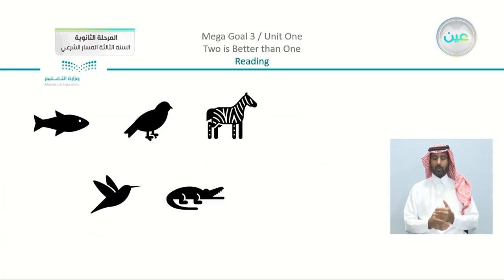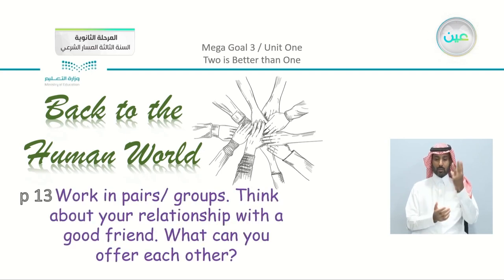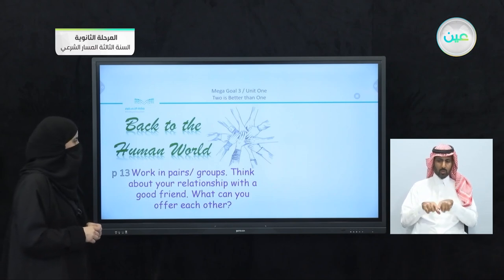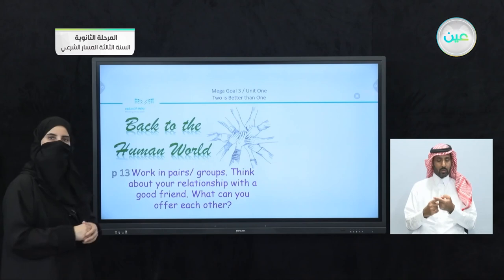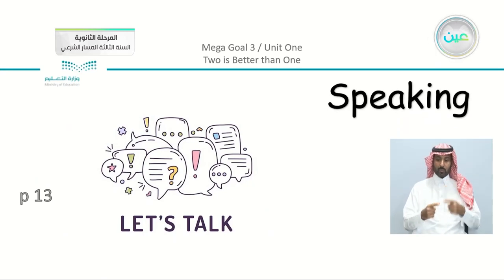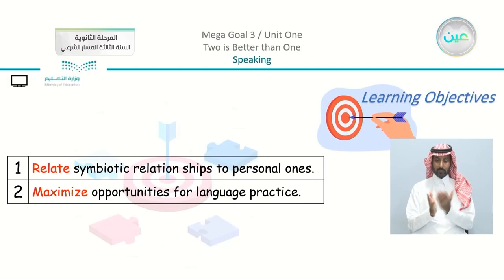We had an enjoyable part with fascinating facts about these animals and their relationships. Now we're going to move on and go back to the human world — going back to page number 13, we have the speaking part. The question is: work in pairs or groups, think about your relationship with a good friend. What can you each offer each other? As we mentioned at the beginning of the semester, it's important to practice speaking, and there is a kind of discussion or conversation within it.